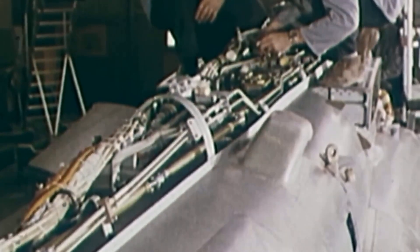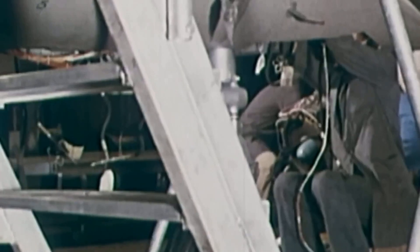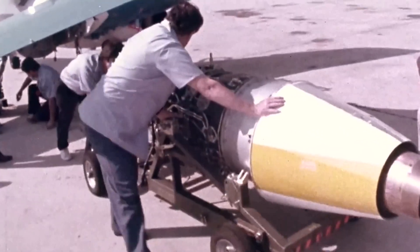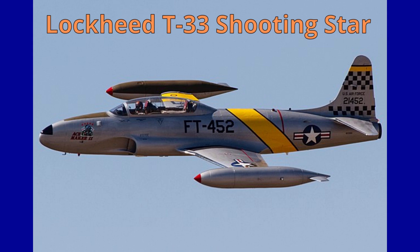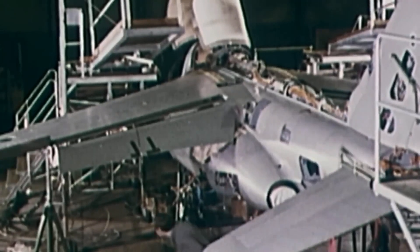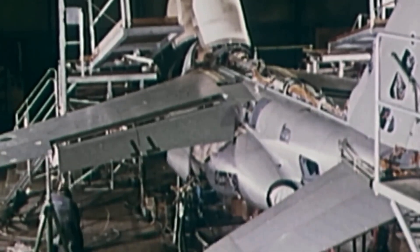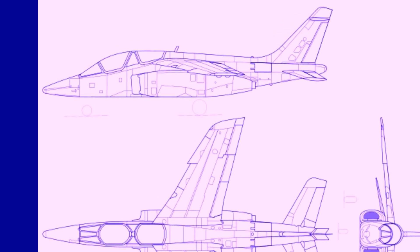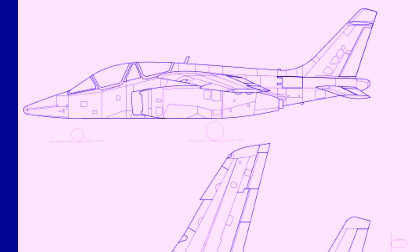In the 1960s, the European Air Forces were looking for a new generation of jet trainer aircraft to replace the older Lockheed T-33 Shooting Star and Fuga Magister. Thus, in July 1969, a joint agreement for the development of a new aircraft was signed between West Germany and France. The two nations agreed to purchase 200 aircraft, which were assembled in each of their respective countries.